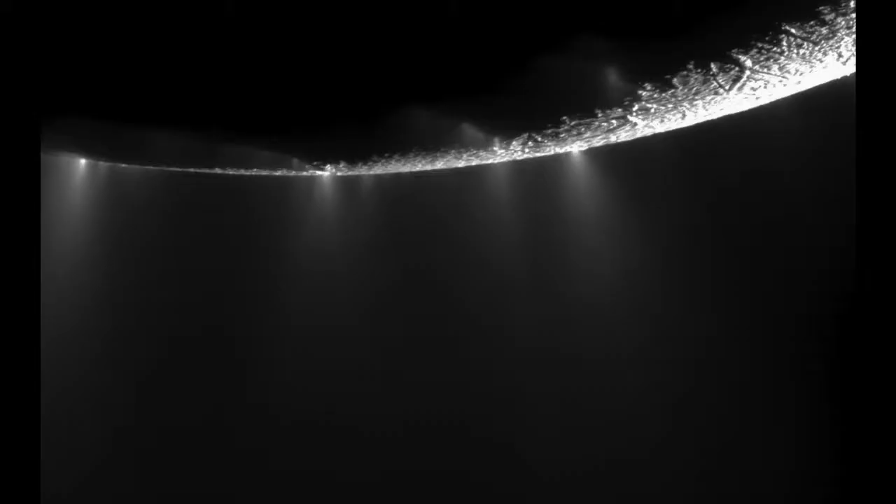Perhaps the biggest surprise came a few years ago when tiny Enceladus, barely larger than Rhode Island and only 500 kilometers across, was shown to have liquid water under its surface that episodically spouted ice particles as frozen geysers out into deep space.